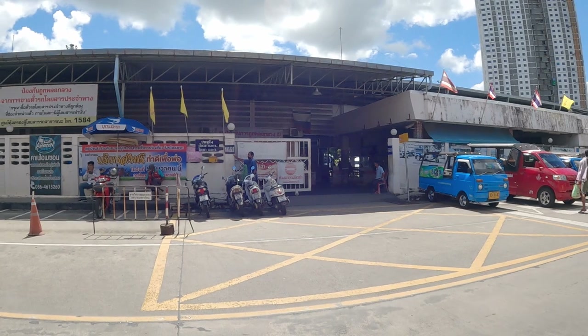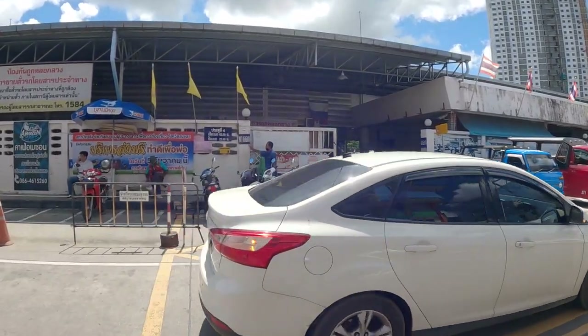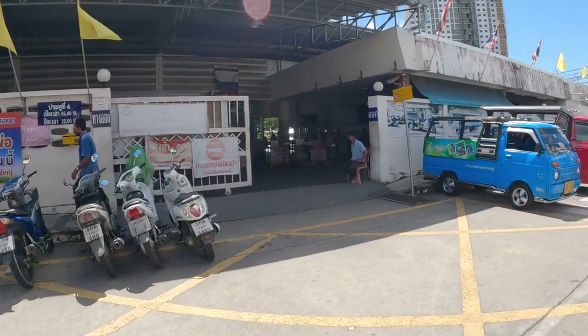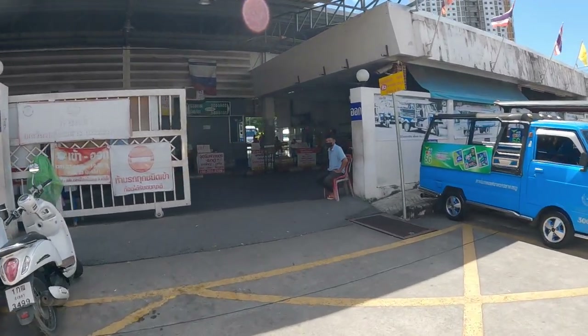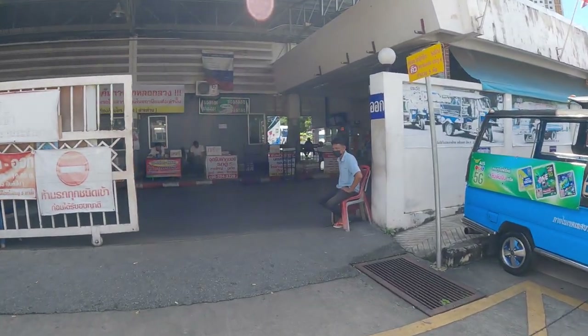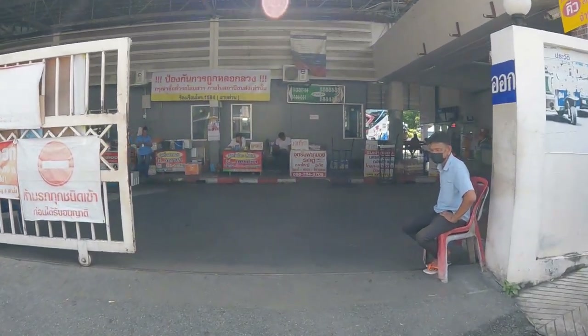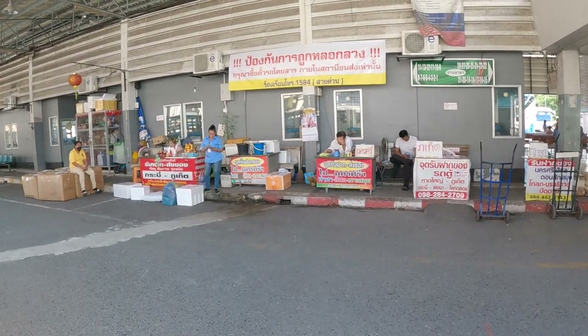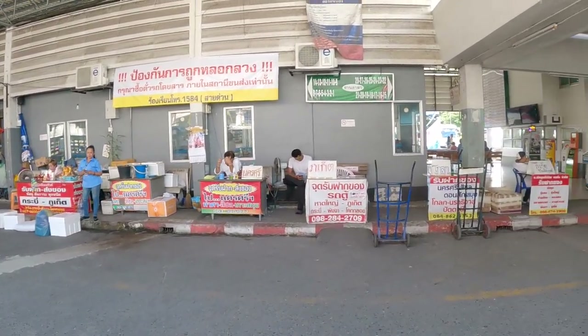We're now at Hat Yai bus station. I did a video about the bus station previously, so I don't want to duplicate information. This video is purely about the destinations you can get to by bus or van from Hat Yai, so I'll just be concentrating on destinations.